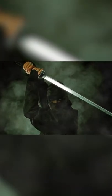Ultimately, they could throw a smoke bomb to blind the enemy and escape to ensure their safety in the shadows.